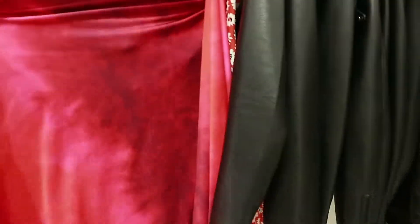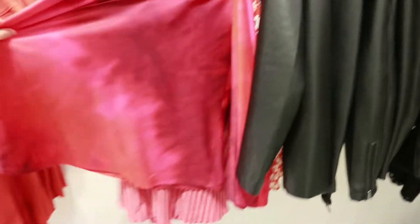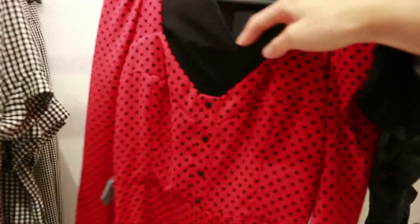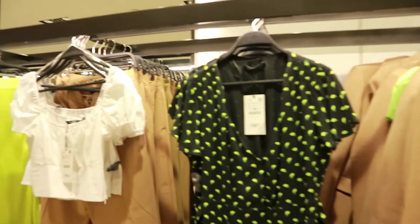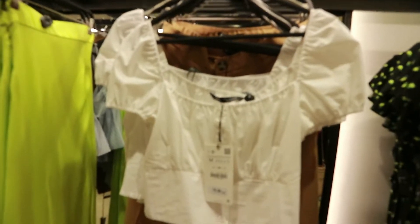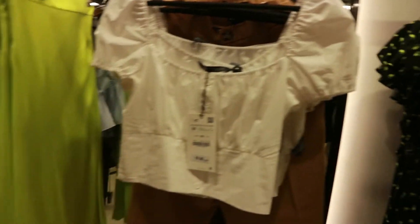They have this gorgeous ombre skirt — it's kind of a midi length — and that's 17.95. Cute little polka dot dress there in black with mesh detailing at the neckline, and that is 39.95. All the neon vibes here — they have this little dress with the lemon detail in neon, that's 29.95. Little milkmaid crop top in white with a small button detail, and that's 19.95.